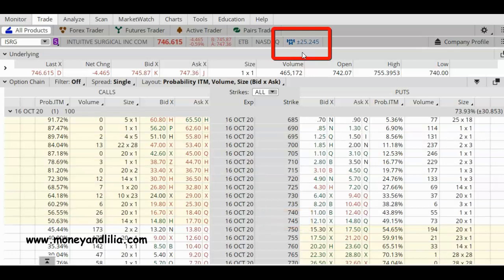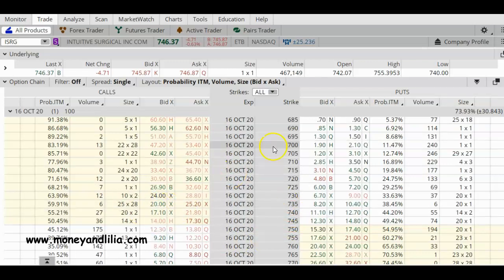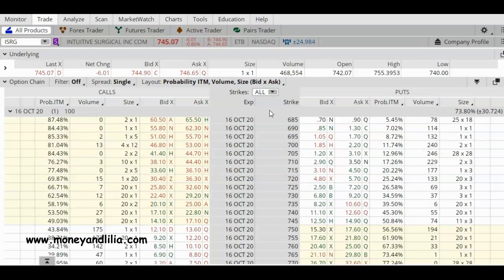Part of how traders determine the expected move comes from historical data — analysts look at how much the stock has moved in the past. The stock may or may not move $25 after earnings are announced today. Because earnings are coming out after the closing bell, stock traders are able to continue trading and react in the after-hours market. Unfortunately for options traders, our trading day ends at 4 p.m. Eastern, so even though stock traders are still active in after hours, we options traders are pretty much at their mercy.